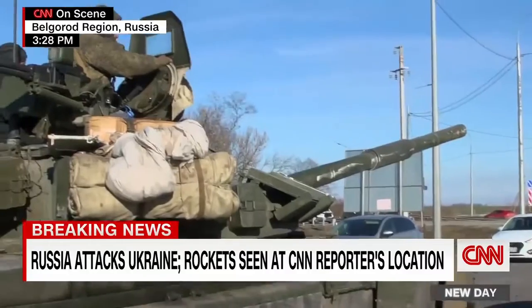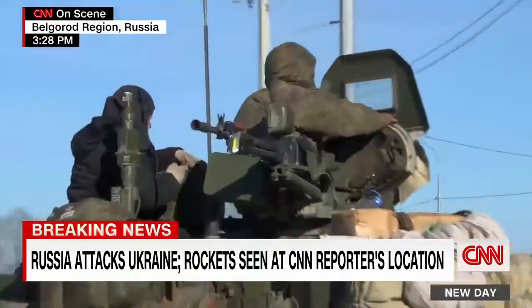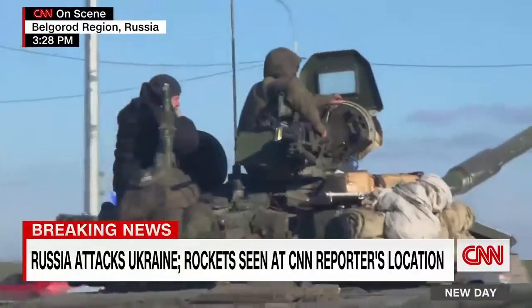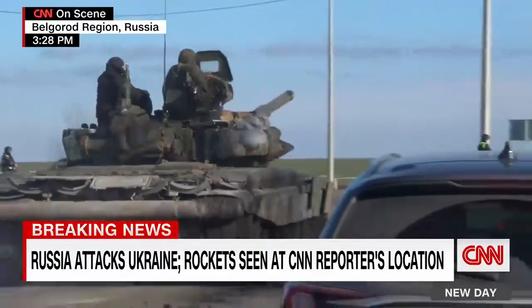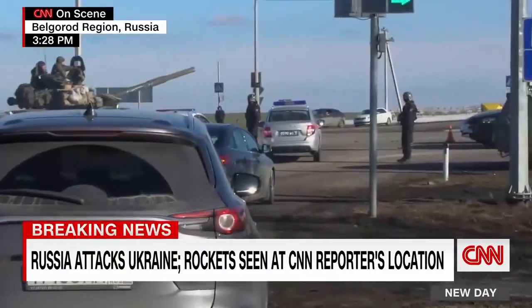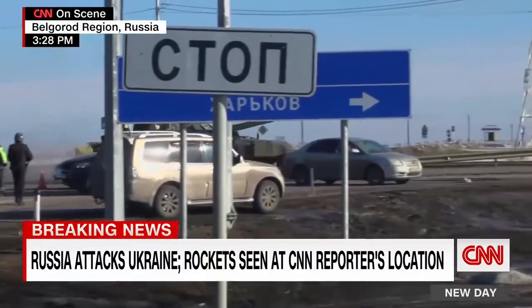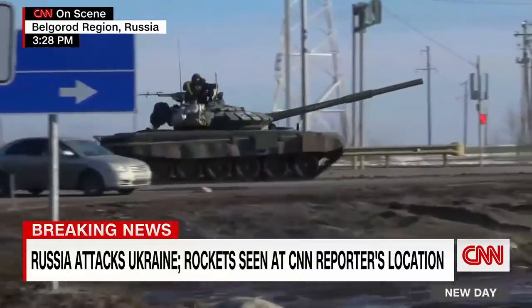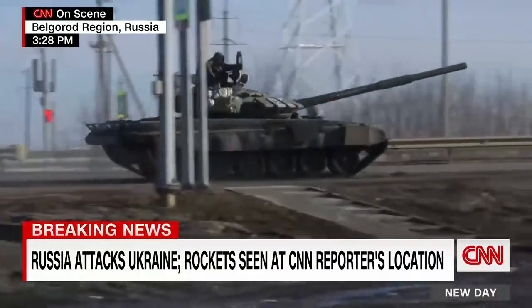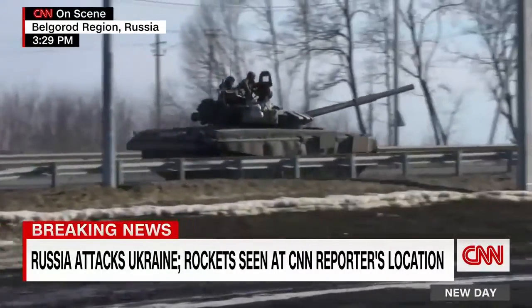We can get close. You can see that their tracks are really covered in mud, so they must have been sort of dug into some field position as they're rolling past us now. And now if we pan over, you can see that those vehicles also are now moving forward — clearly moving forward towards the territory of Ukraine. They've come from somewhere on the side, they've just made that turn, and that's exactly the road leading to Ukraine.